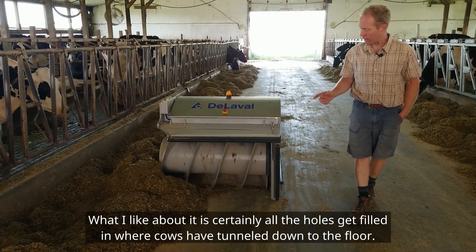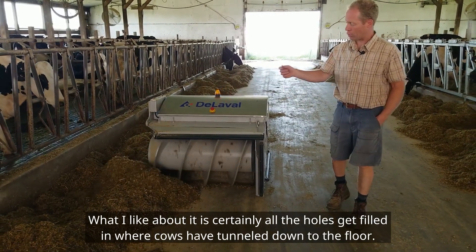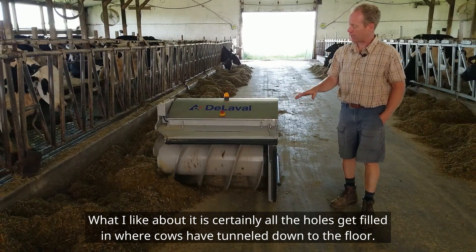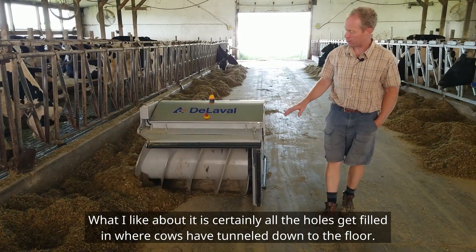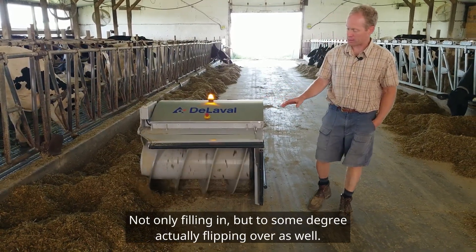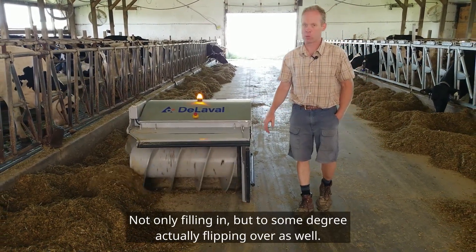With the auger system, what I like about it is that all the holes get filled in where cows have tunneled down to the floor — and not only filling in, but to some degree actually flipping the feed over as well.